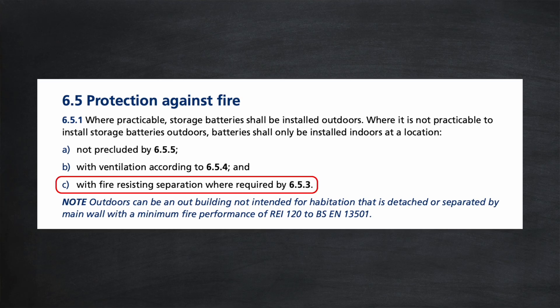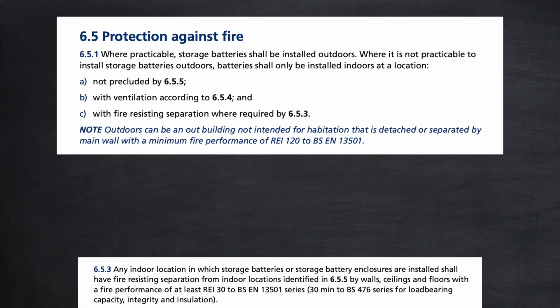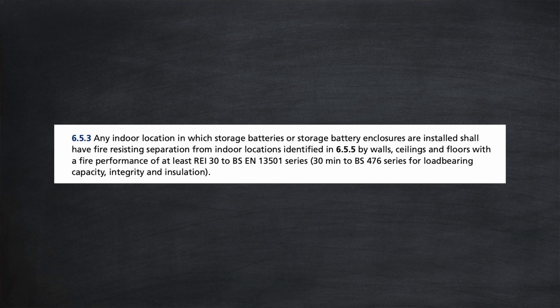Back to section 651 again, point C: with fire resisting separation where required by 653. Any indoor location in which storage batteries or storage battery enclosures are installed shall have fire resisting separation from indoor locations. So if your home battery is going into a garage, it's likely to already have that fire resisting separation. But what if your battery is going into a utility room or cupboard under the stairs? This new guidance requires fire resisting separation from the rest of the home, and that's quite a big deal and might not even be achievable.